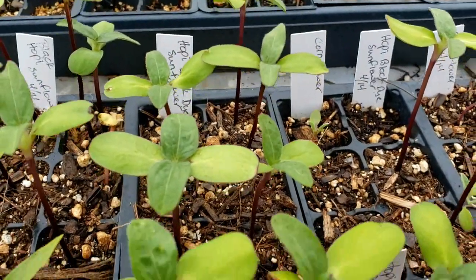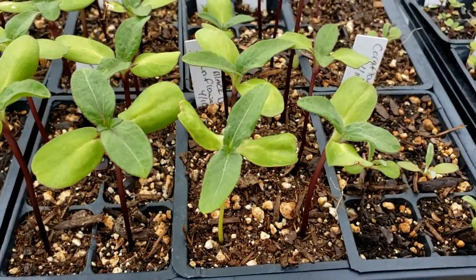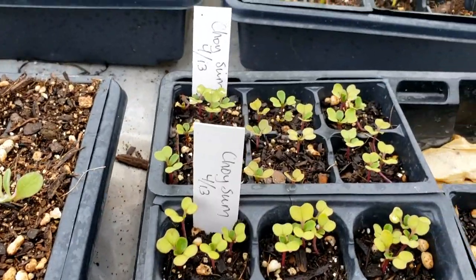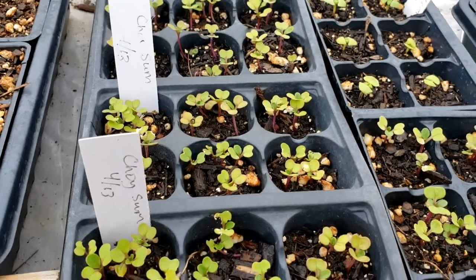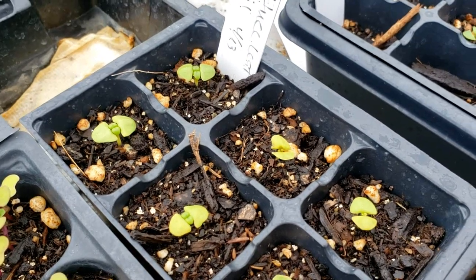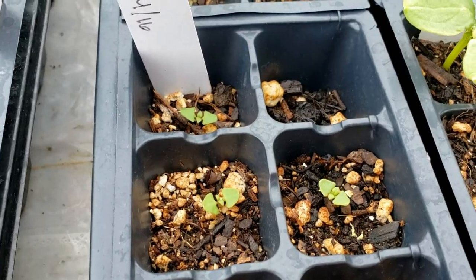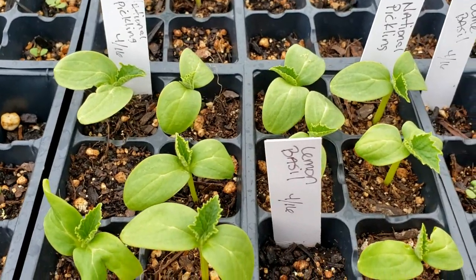We've got some hoppy black dye sunflowers — when I was working with these seeds everything turned black, which was really cool. We've got some cornflower back here, and this is all choi-some. Right here is lettuce leaf basil and it's coming in really nicely. We've got some lemon basil right here — or as Mama Lai would call it, pakitu — very popular for fish dishes. And we've got some burpless cucumbers and national pickling cucumbers right there.